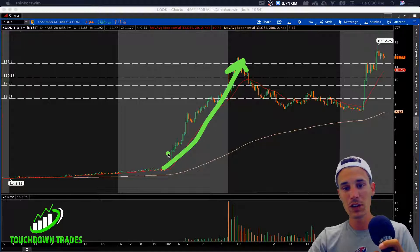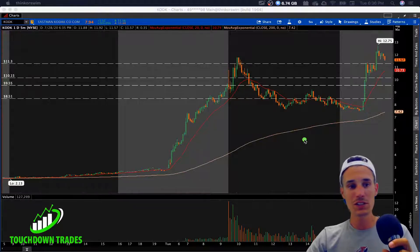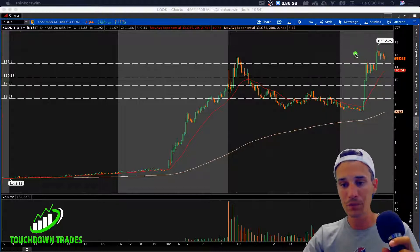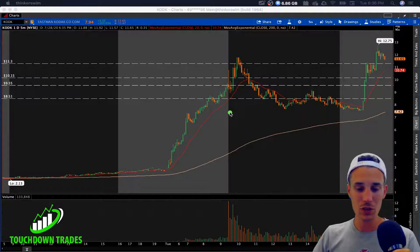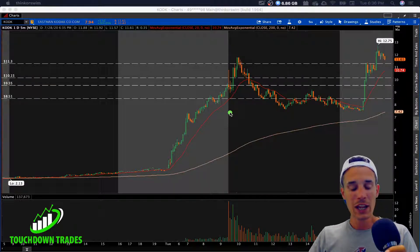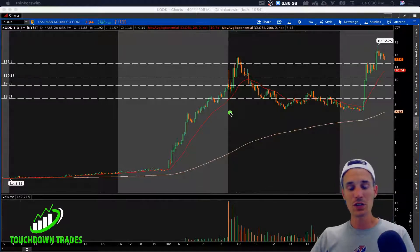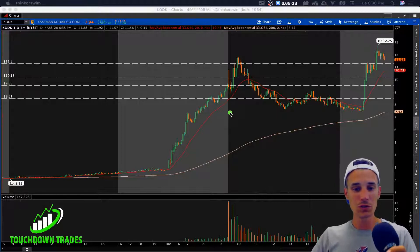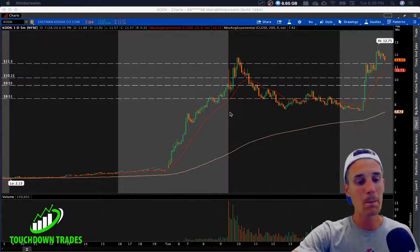What a clean move — pre-market and after hours we got another $4 move. So why is this thing so strong? Why is it up 250-300% at the current moment? Well, that's what we're going to be breaking down today. We're going to be breaking down the news, breaking down the chart, and talking about how we can profit off this Kodak stock in today's Touchdown Trades market analysis.